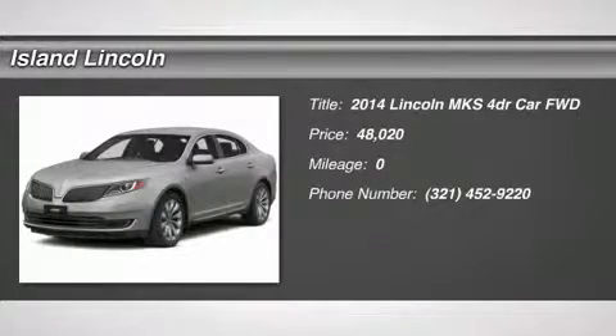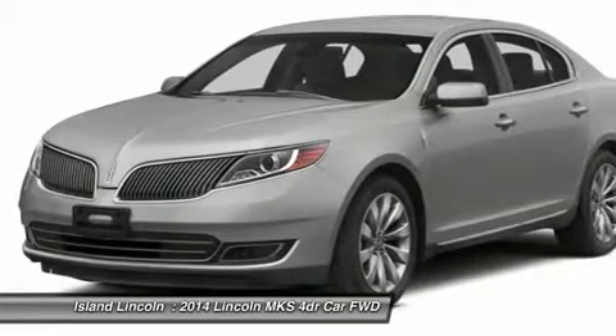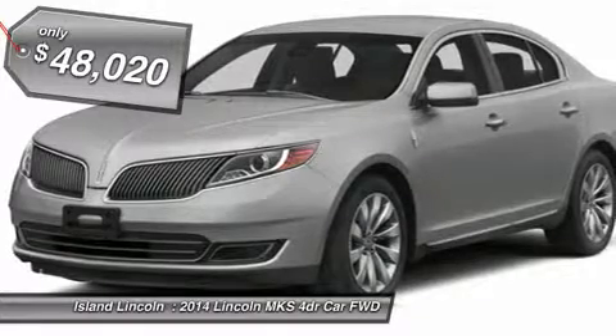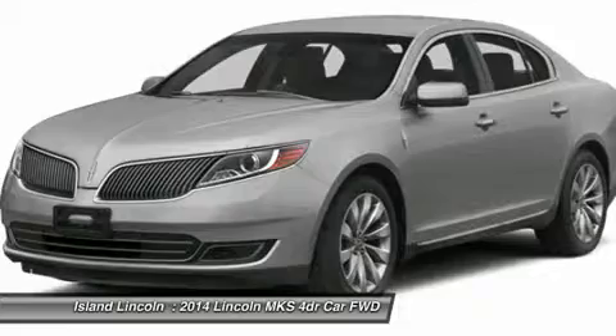2014 Model Year, Ruby Red Metallic, Light Dune Premium Leather, 3.7L Ti-VCT V6, 6-Speed SelectShift Transmission, 20-inch Premium Painted Wheels with Chrome, Front License Plate Bracket, Dual Panel Moon Roof.